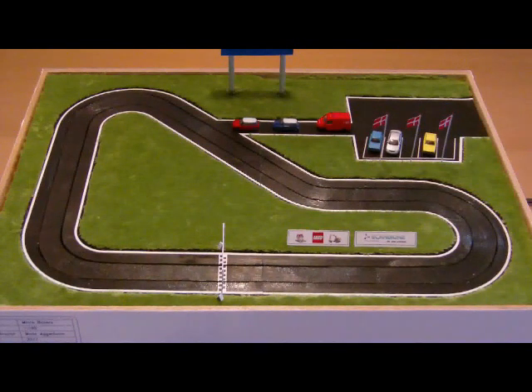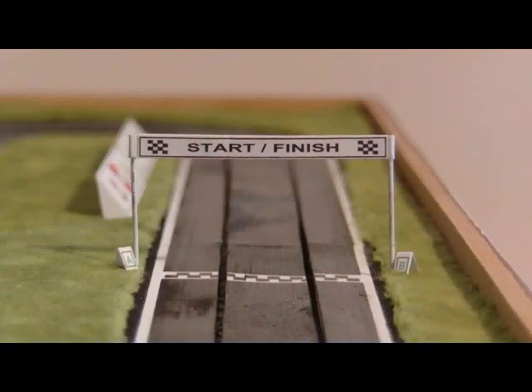The whole setup measures approximately 30 by 40 centimeters, and the entire length of the track is less than 1 meter — 96 centimeters. The scoreboard shows the number of laps for the cars, and counts when a car passes the start-finish line.